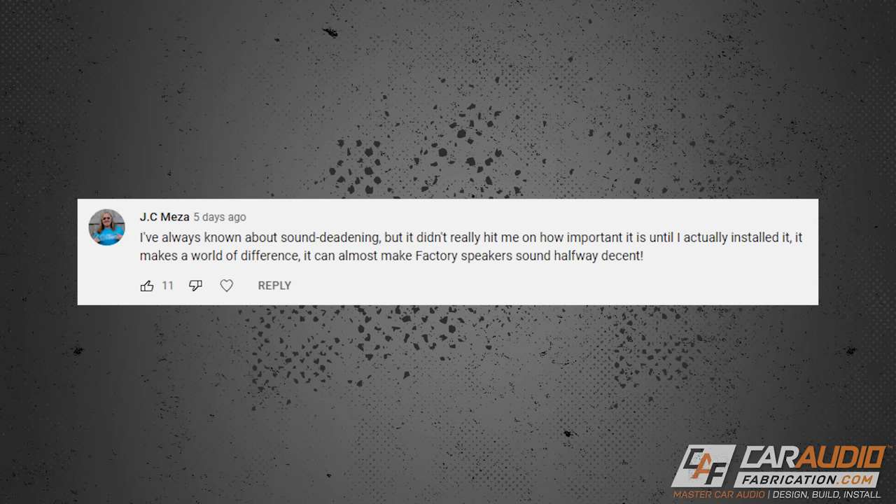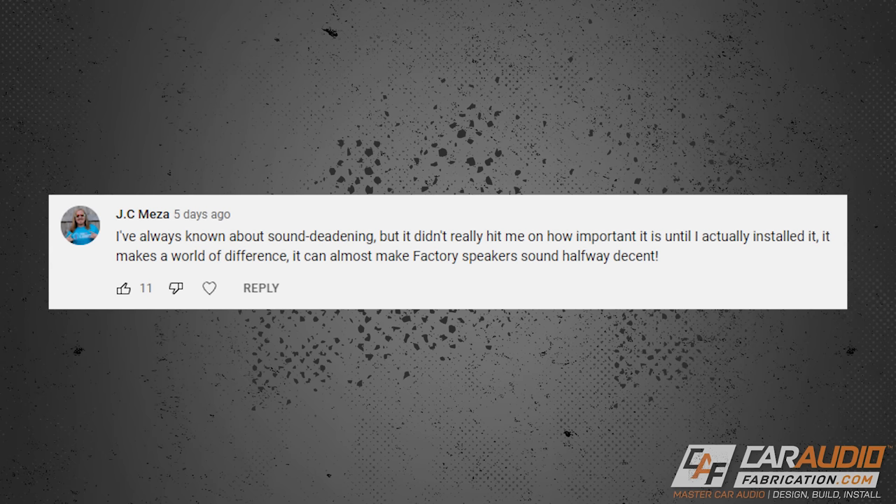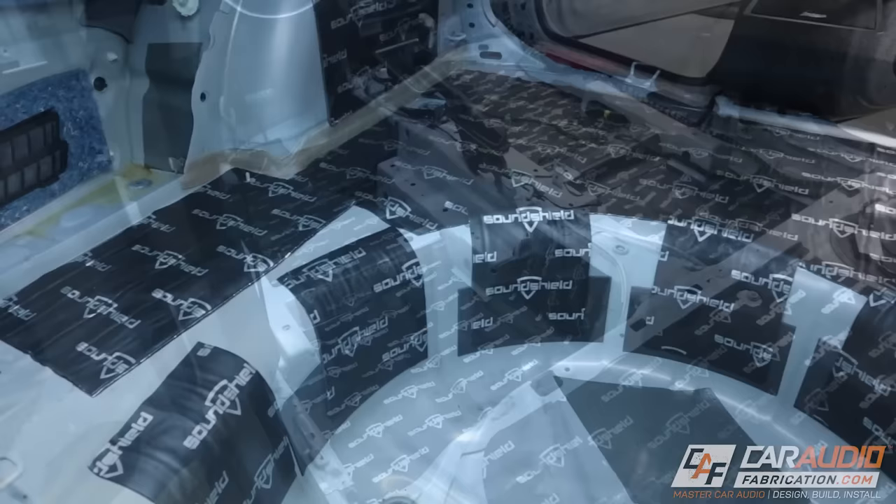Number seven: I've always known about sound deadening, but it didn't really hit me how important it was until I actually installed it — it makes a world of difference. It can almost make factory speakers sound halfway decent. Sound treatment is not a waste of money. It makes noise go away, not your audio. With proper sound treatment, we get rid of annoying vibrations and resonant noises, and we can reduce the noise floor so we don't have to play speakers as loud.